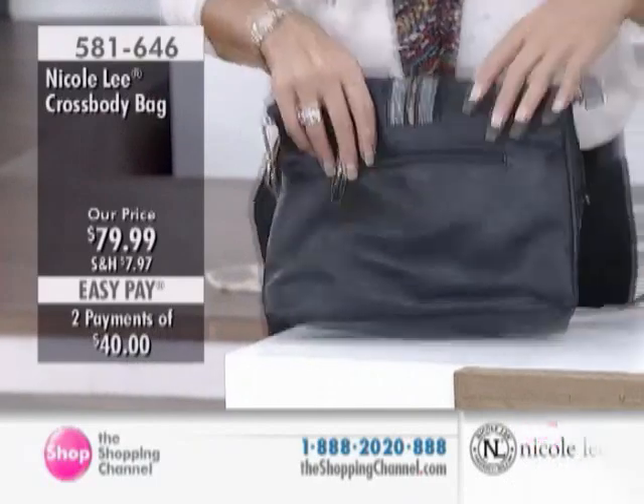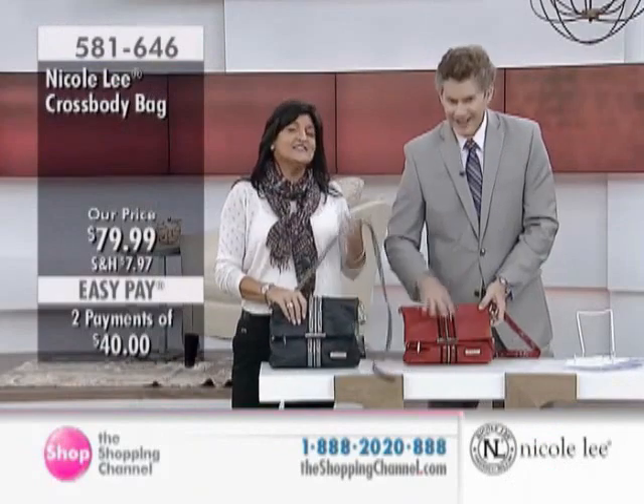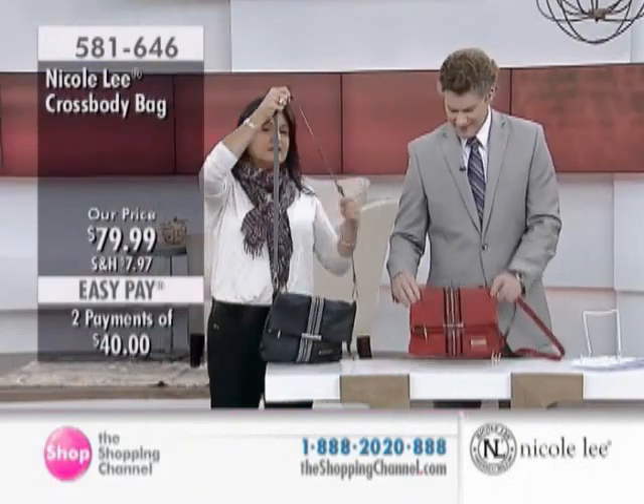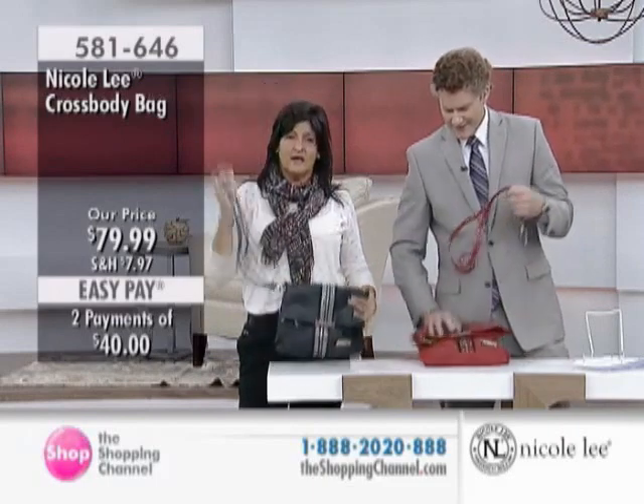Don't go there, Norm. Don't go to the soiree? No, don't go there. So I just think that this is a fabulous, functional, but very fast-forward, fast-moving fashion handbag.